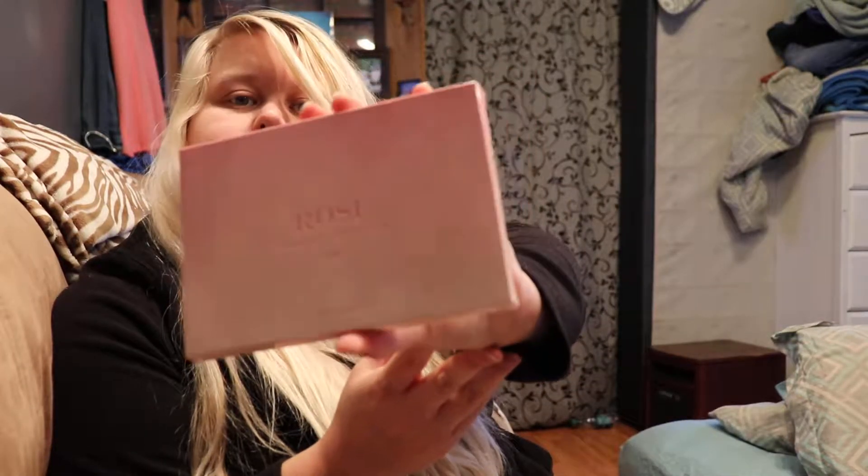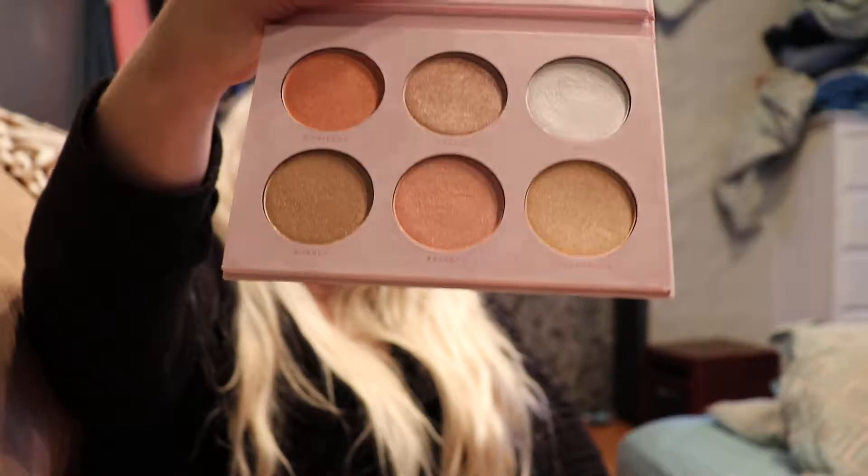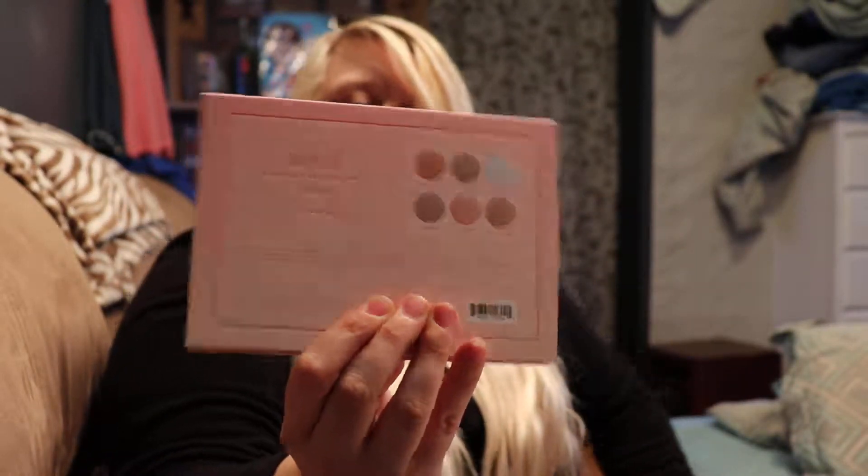And then I have the Rose Highlight Collection by Bad Habit. Oh, they are nice — I really like them. It's got a big old mirror, really nice pretty little colors, feels really nice. There's the back with the little colors. Let's just put some of this on — I don't know if you can see the glow or not, but man, I barely even touched it.